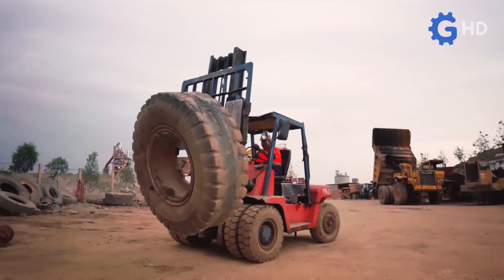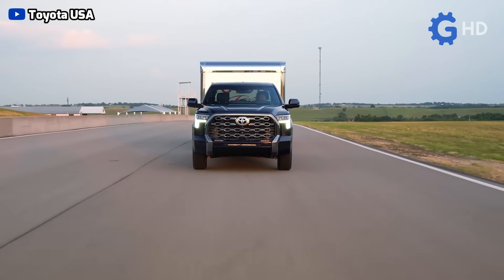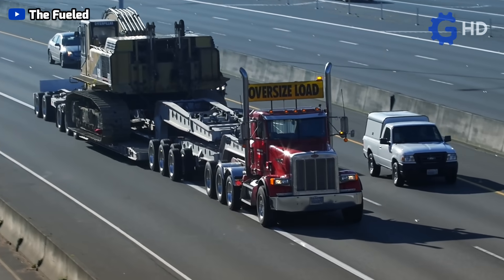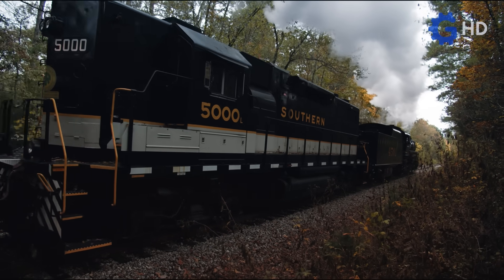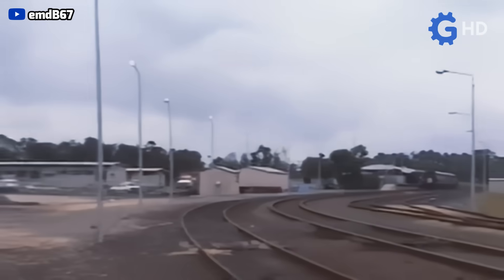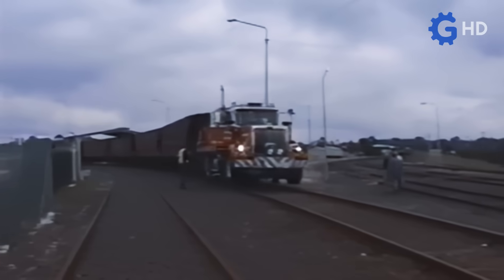As is logical, every vehicle is designed to perform certain functions efficiently. A pickup truck is built to tow a few tons, while a heavy-duty truck can move dozens of tons. When it comes to locomotives, these heavy machines are capable of transporting up to 150 tons with relative ease. Thinking that these vehicles could switch roles is something simply unimaginable for most people — except for the Australians.